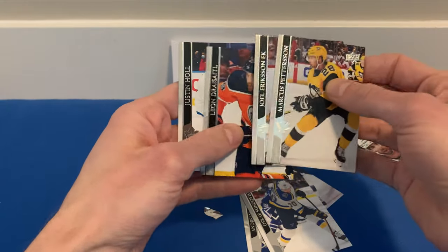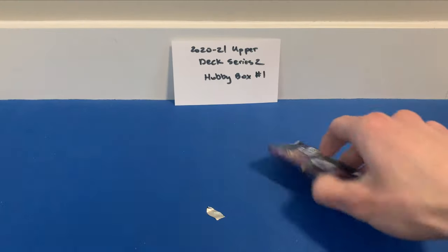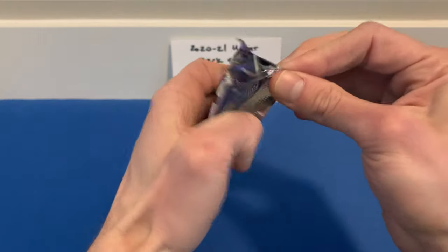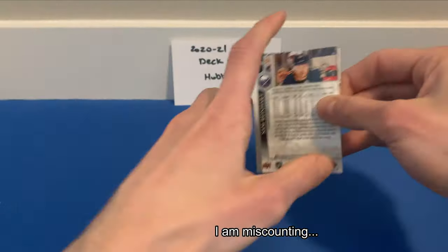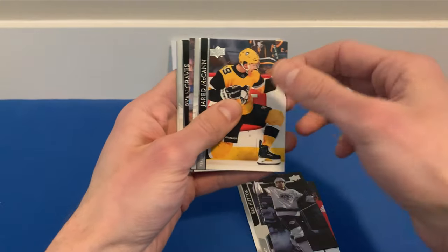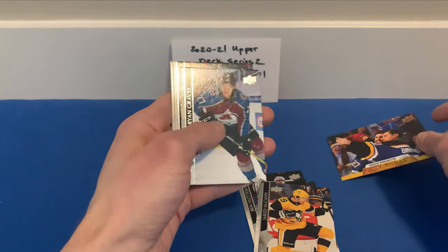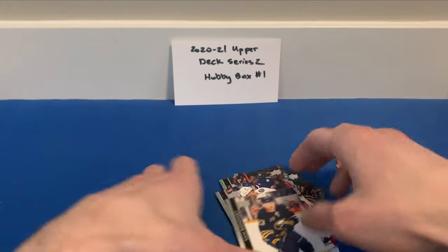Markus Pettersson, Joel Eriksson Ek, and Justin Holl. Last pack — if I remember correctly we should be getting six Young Guns. Talib Bozak, Ben Hutton, Jared McCann, and our last Canvas card is Jordan Binnington! Then Graves, Rick Batcheson, Tyler Johnson, and Sam Reinhart. That's the box.